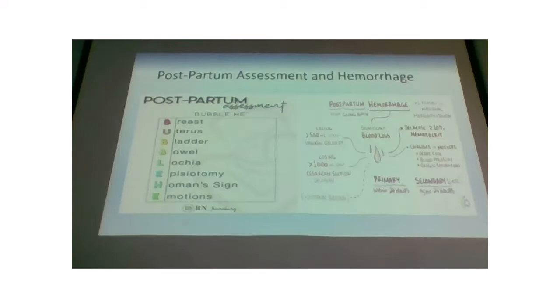As far as odor — women still in the hospital right after delivery typically won't have a postpartum infection yet, but if you notice an odor, let your nurse know. The E in BUBBLEHE stands for Episiotomy — we use this to remember to check the perineum: looking for hematomas, bruising, any tearing or episiotomy, signs of infection, and whether sutures are intact.